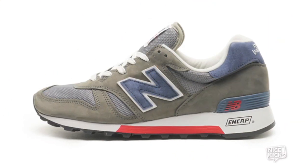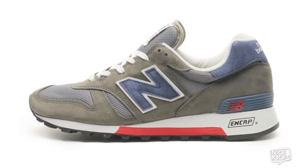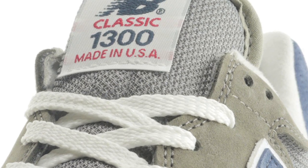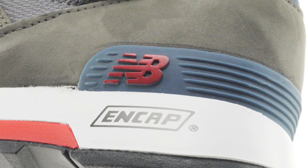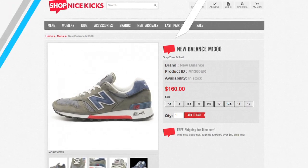Here we have the New Balance 1300. This unique shoe features a premium leather and mesh upper and is styled with a nod to popular past New Balance designs. Here we have the gray, blue, and red colorway. You can grab these online at Shop Nice Kicks for $160.